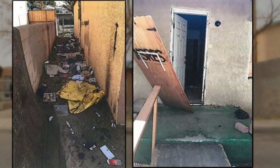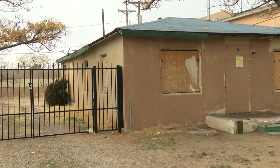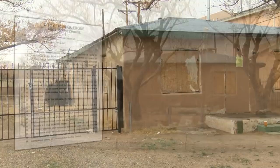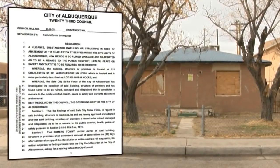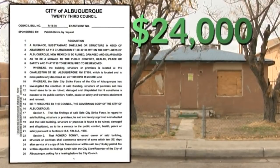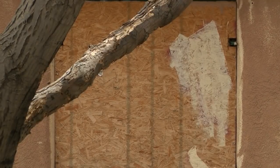Squatters come and go, windows are shattered, and trash is strewn about. This is another one of our long-term vacant, abandoned properties that the city's finally requiring the owner to step up and do something about. The house is in City Councilor Pat Davis' district, and it's set to be heard by City Council tomorrow for a vote to be demolished at a cost of $24,000.